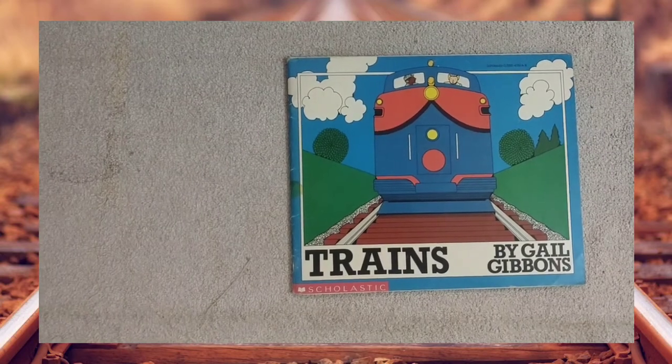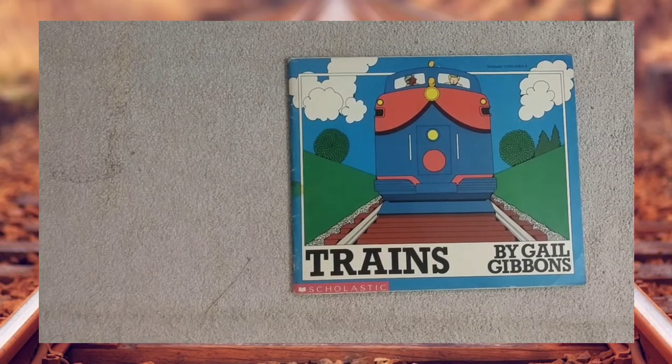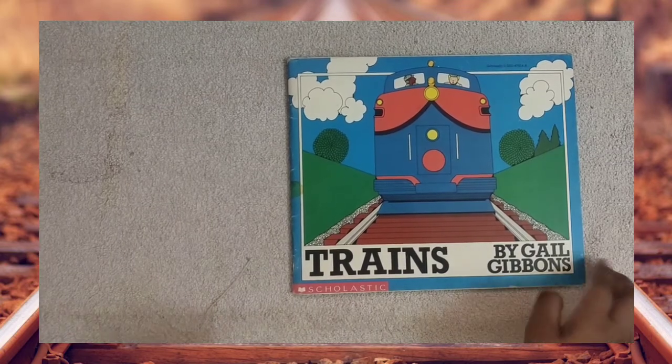Hi guys, welcome back to Swetha's Reading Club. Today I'm going to read about Trains by Gail Gibbons.